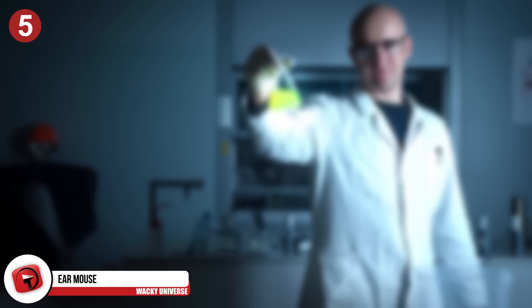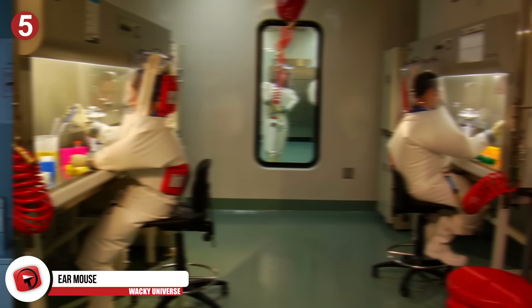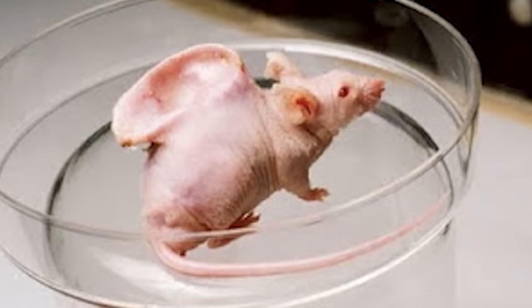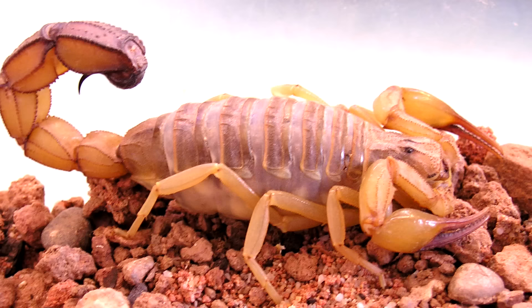Number 5: Ear Mouse. The most notorious genetically modified animal might be the ear mouse, or the Vacanti mouse, which was created in 1995 by scientists in Massachusetts. The scientists wanted to prove that cartilage structures could be grown on other living creatures before being removed and transplanted into humans who need it. However, this mouse would quickly become famous — or infamous — as it went on the Jay Leno show and was used as a mascot by animal rights groups opposed to genetic modifications.